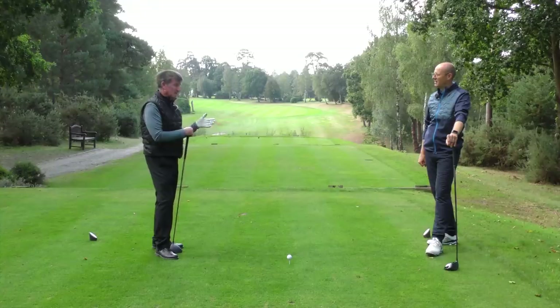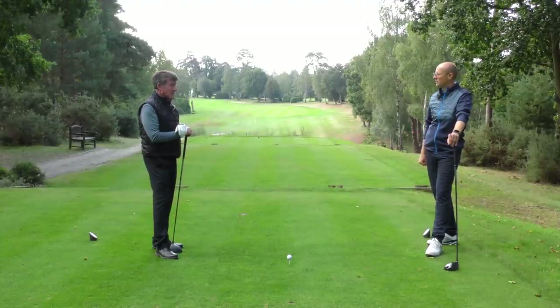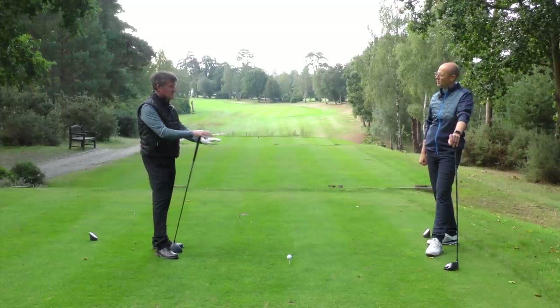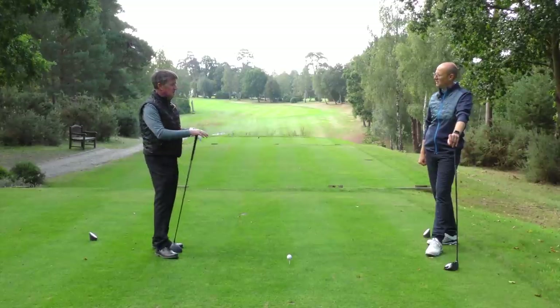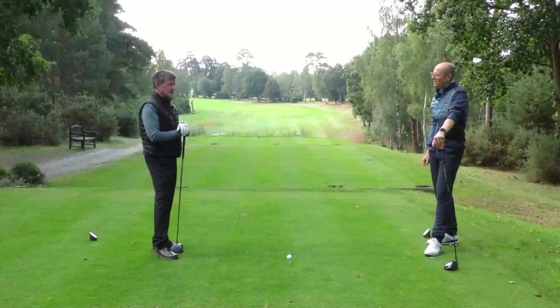Some players can go to 100 percent, but most of them actually lose club head speed when they try, because they lose timing and the energy doesn't sequence out to the club head properly — they don't produce it at the right time, don't expand it out to the head. So that 80 percent is a magic number.